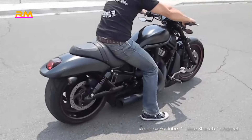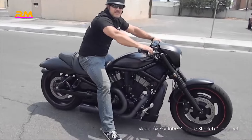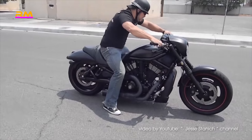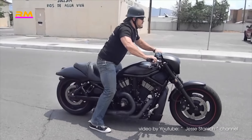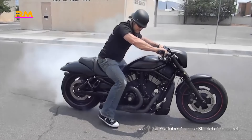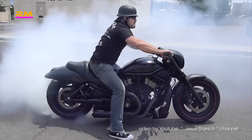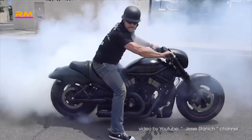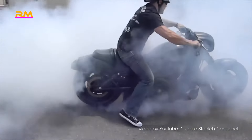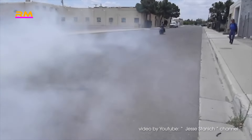The Night Rod Special featured a liquid-cooled engine designed by Porsche. For those unfamiliar with the Night Rod's legacy, this bike is the result of sophisticated German engineering showcased in its liquid-cooled V-twin engine masterminded by Porsche. Boasting a displacement of 1,250 cubic centimeters, this powerhouse churns out an impressive 122 horsepower and 87 lb-ft of torque — a significant leap from Harley's other cruisers upon its debut. Notably, this unique engine was reserved solely for the V-Rod line.